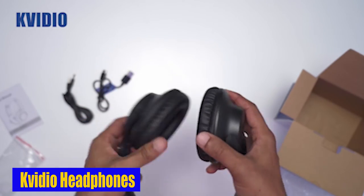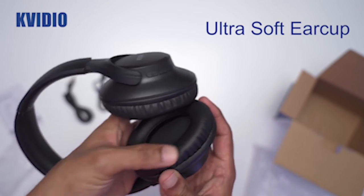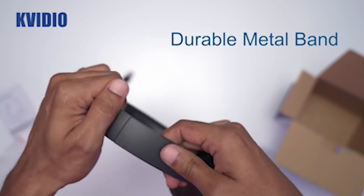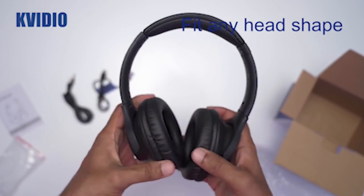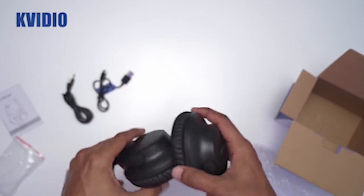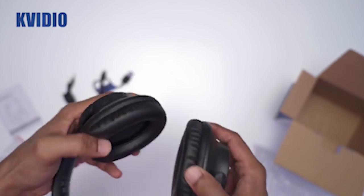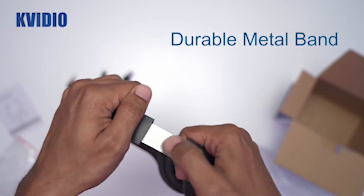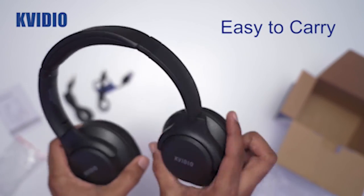Number 2: Kvidio Headphones. Pairing the Kvidio wireless headset with your device is a breeze — just press the multi-function button for 2 seconds and you're all set. You can easily join FaceTime meetings or make hands-free calls with the built-in microphone. The Bluetooth connection guarantees a super-fast, reliable connection up to 33 feet. The battery offers an impressive 65 hours of playtime with quick-charge capability. If you run low on power, you can switch the Kvidio headset from wireless to wired mode, ensuring your music never stops.